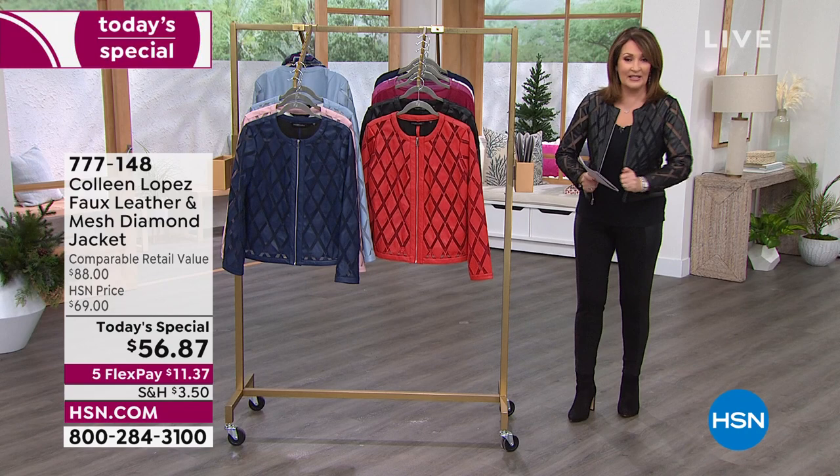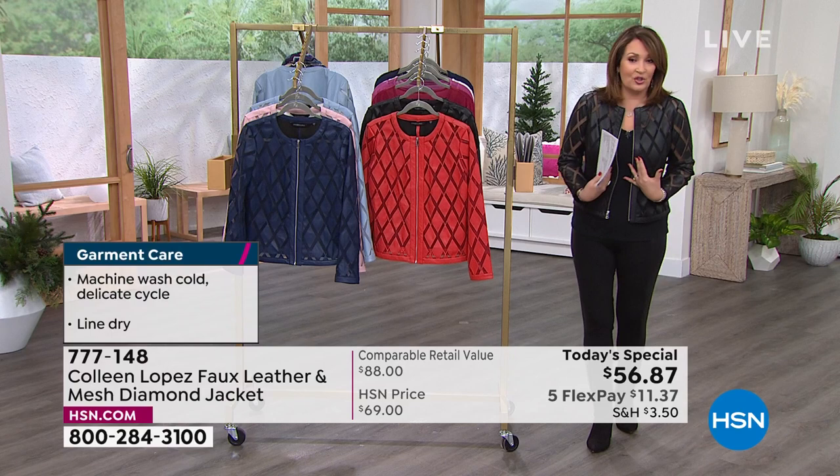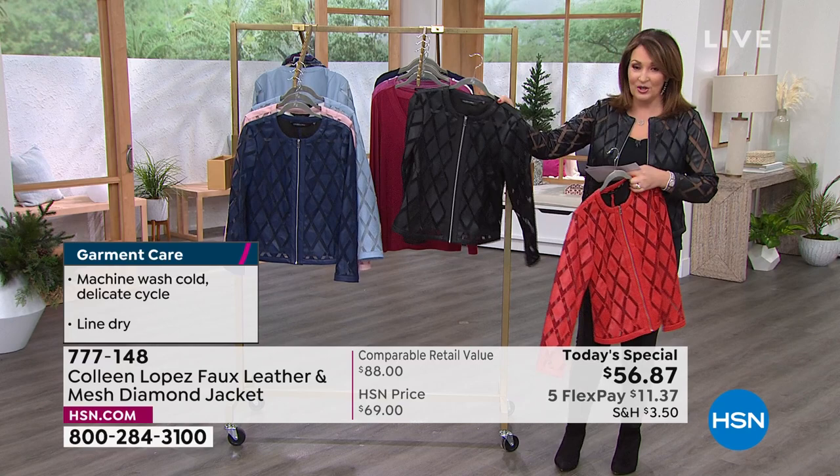It's machine wash — you throw this beauty in the washing machine. It has nice stretch because this nylon mesh has that extra little bit of give and stretch. It has beautiful shape; it's just the cutest thing. If you want yours, run and grab it now.